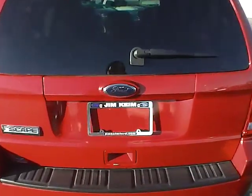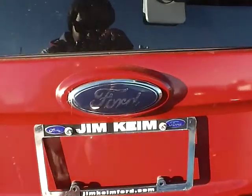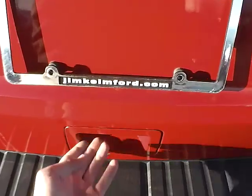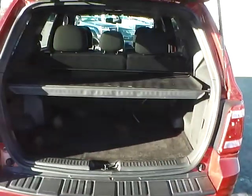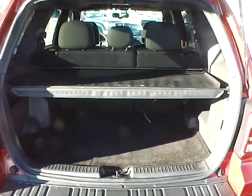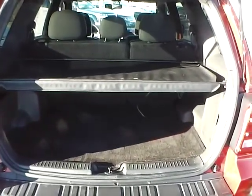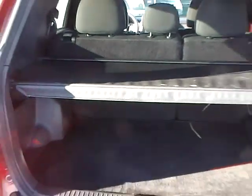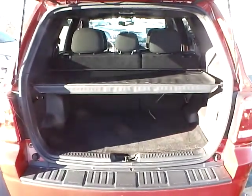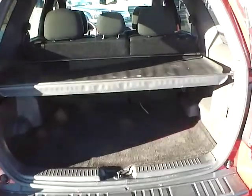Coming around the back here, right below the large Ford emblem there is a button — a nifty button that helps you open it up quick. There's lots of cargo space, and a cargo shade which is very nice for keeping valuable things safe. Nobody can see back in there when it's covered up.